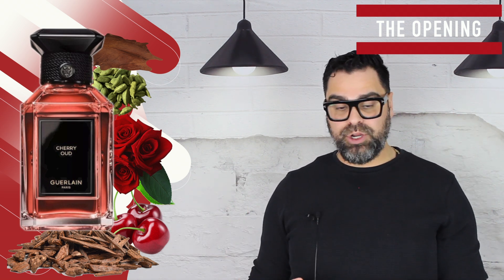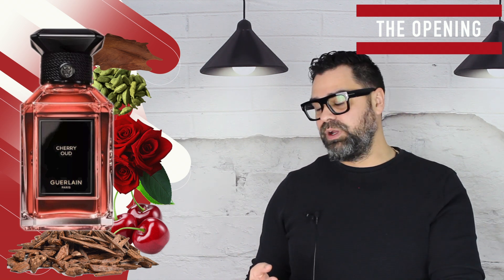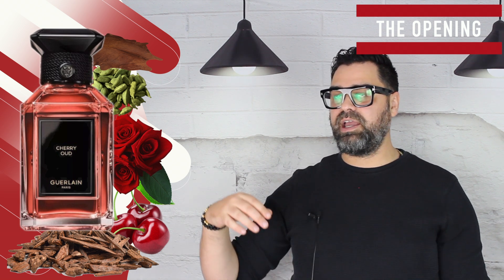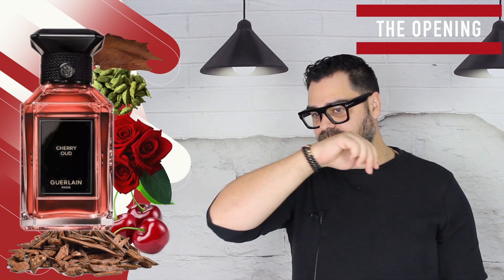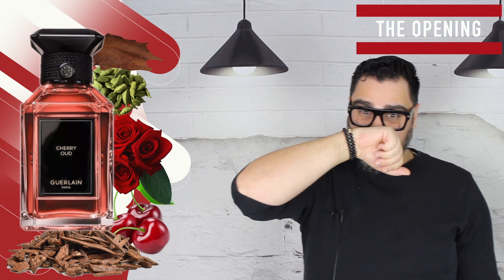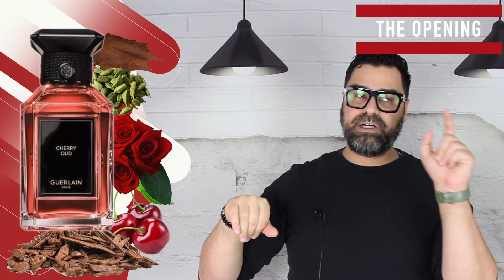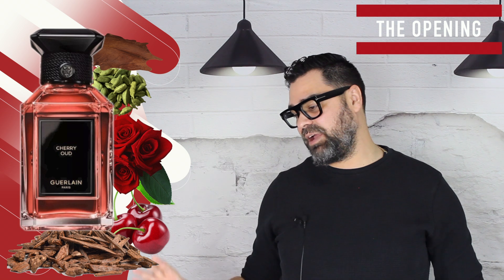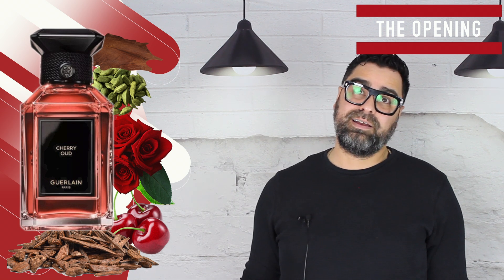There's a leathery smoky quality that comes in and out — that was the x-factor in this release. Leather with cherry and oud really worked well together, but it had its moments and then fell off and came back. I wish I had a bigger sample or a full bottle because I feel like overdosing on it might bring out more leather. You get much more leather up close to skin, much less in the air.